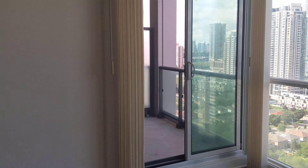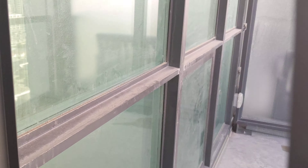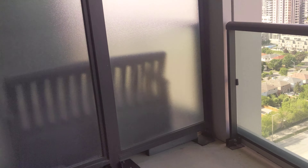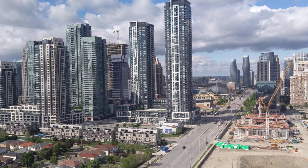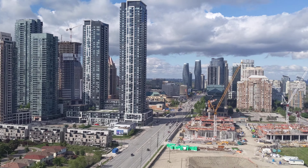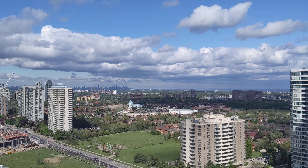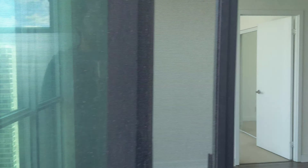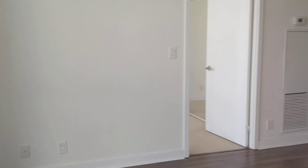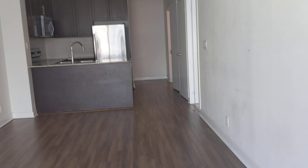And this is access to the balcony. And that's the whole unit. Thank you.